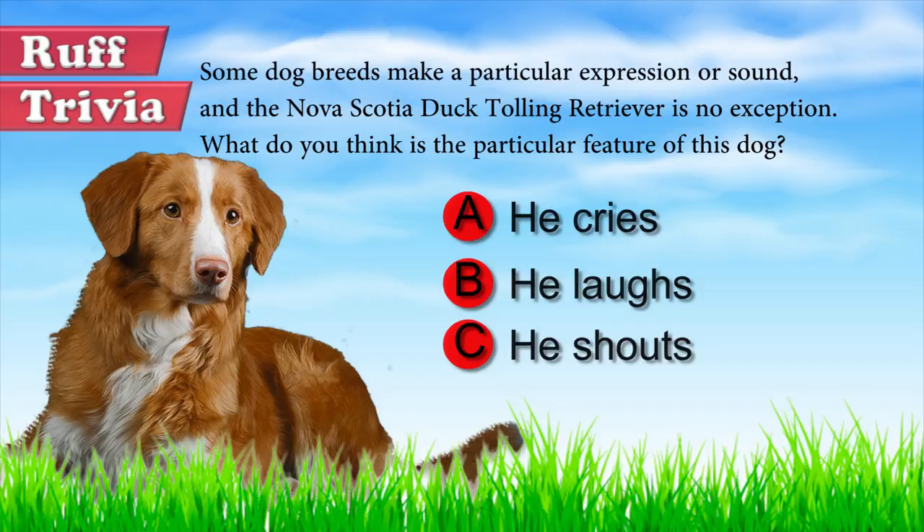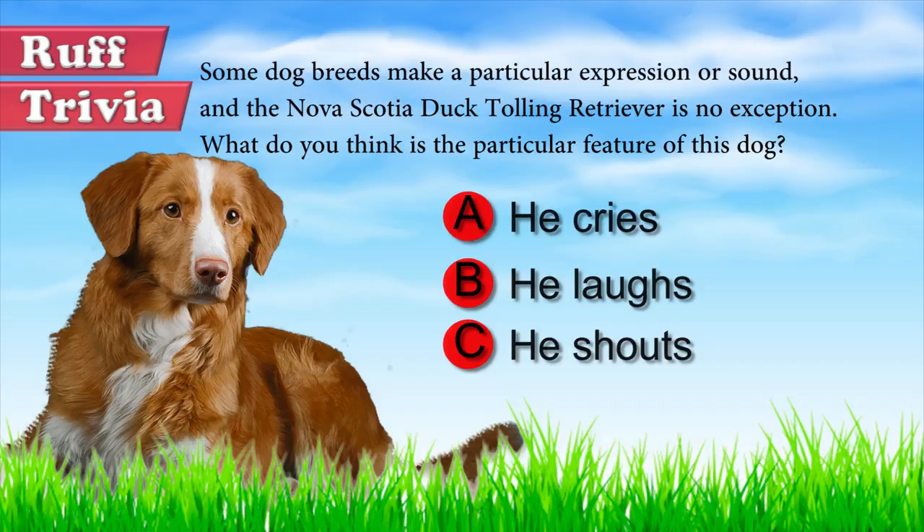Let's get back to the answer to our trivia question. Tollers have a penetrating high-pitched bark that sounds like a scream, which they produce to indicate excitement and eagerness. To some people, this can sound like something terrible — it is high-pitched, frantic, and loud.